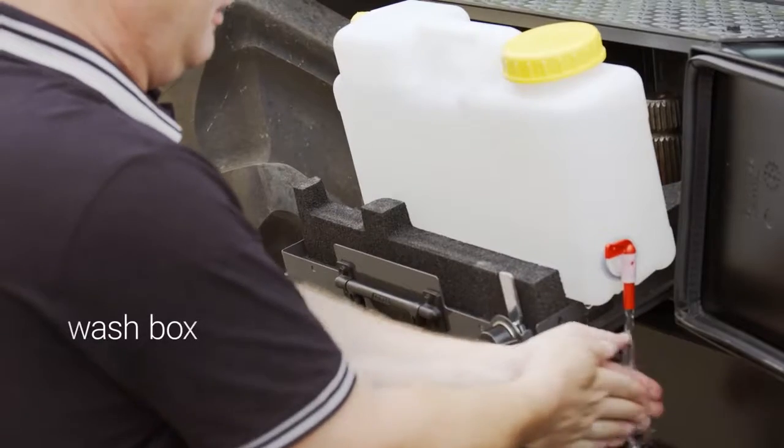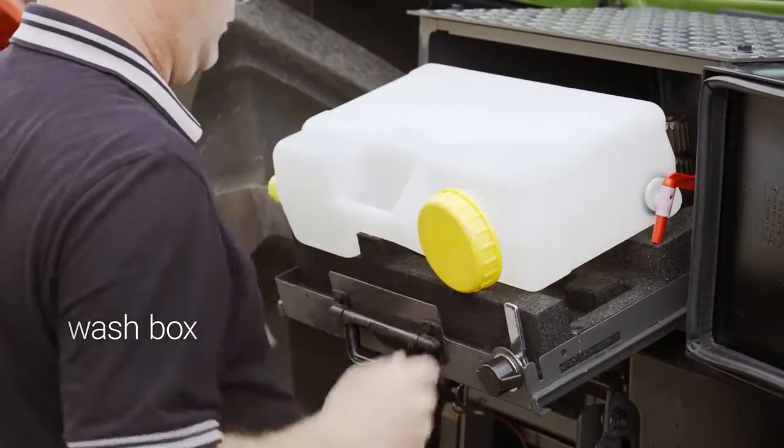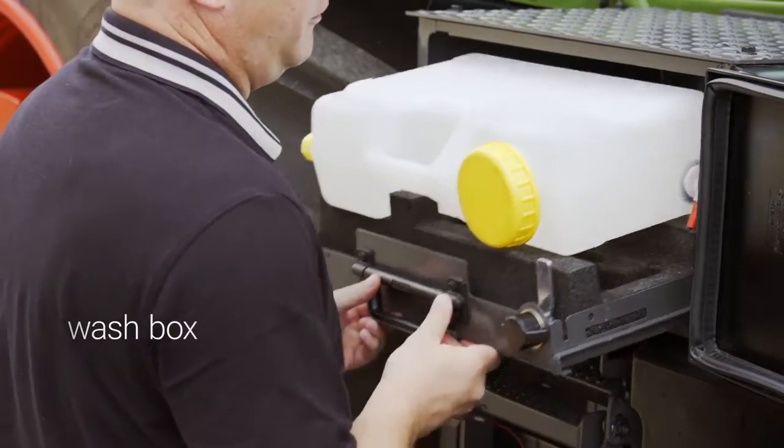The wash box allows you to work on the machine with clean hands. Because it stands upright, its contents can be used whatever the fill level.